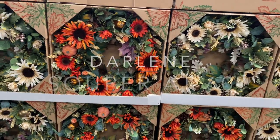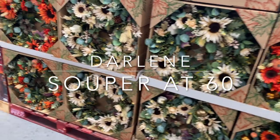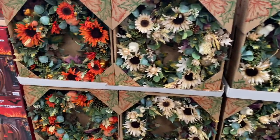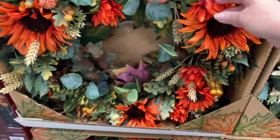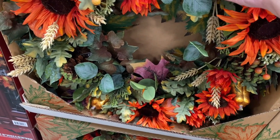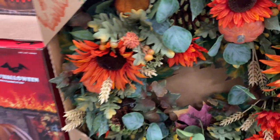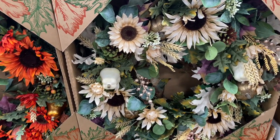I am at Costco looking for a new front door wreath. This seems to be all they have to offer, which is fine — they're both pretty. Generally I tend to go for autumn colors, but this one is just not for me. I like the softness of the pumpkin one, but that other one is just so ugly to me.